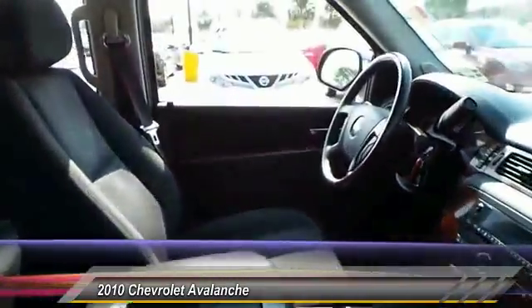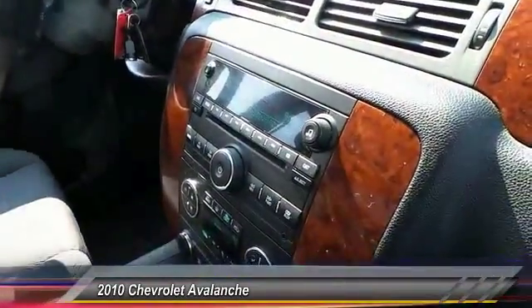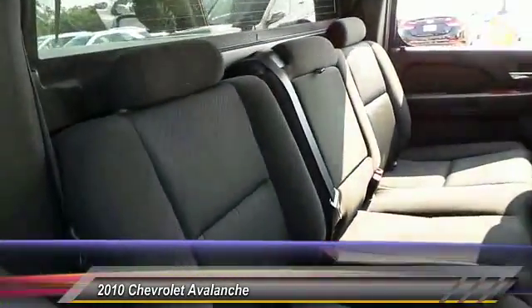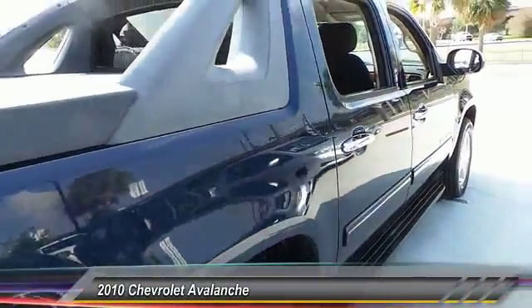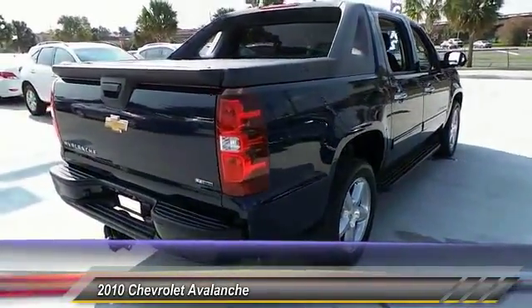Here are some of this vehicle's great options: keyless entry, traction control, steering wheel audio controls, stability control, anti-lock braking system, tow hitch, leather wrapped steering wheel, adjustable steering wheel, power steering, and driver airbag. This beauty will make even your house keys jealous — drive it today.